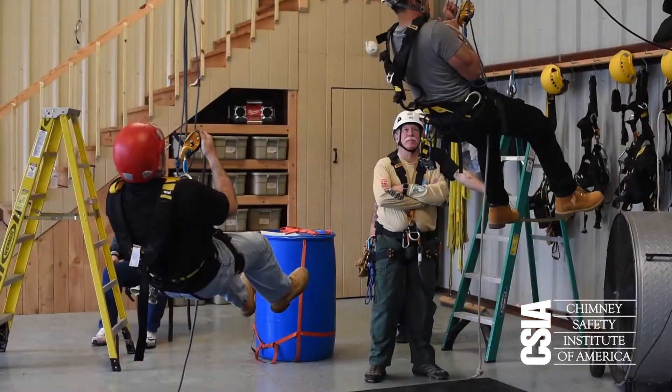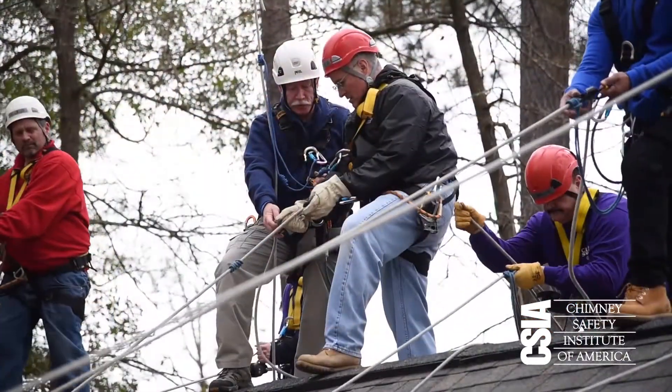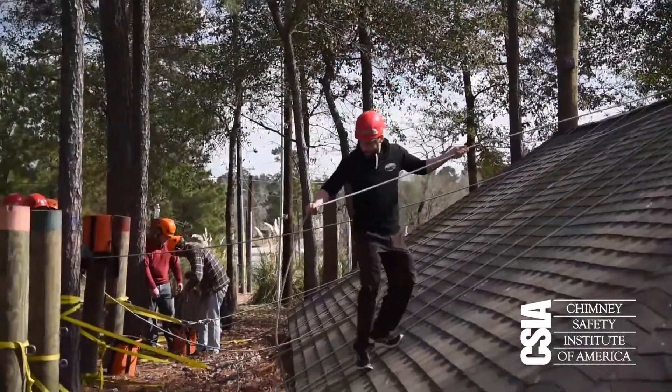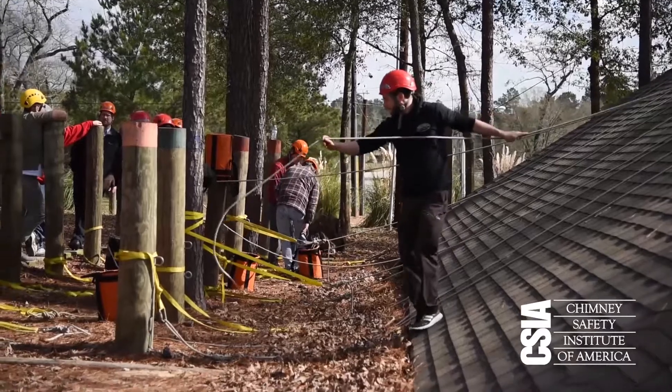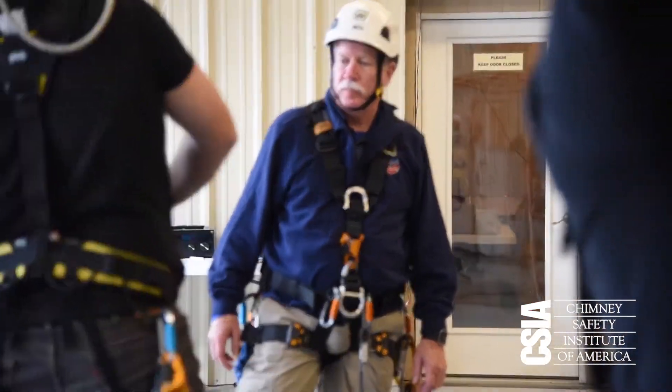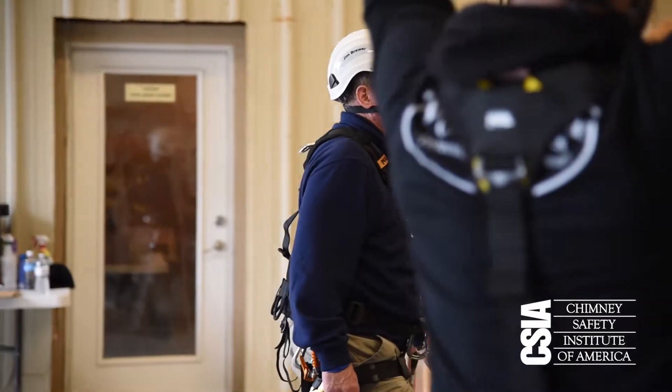There's a number of individual stations including self-rescue, static belay, line placement, and the pivot line setup, where we will test each person's skills and give them an opportunity to work through it and gain the confidence that they really need to go back and use these skills effectively.